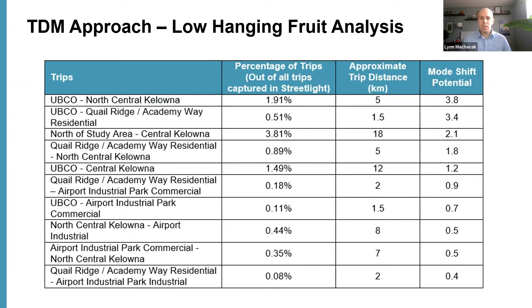One of the analyses we did using the Streetlight data was what I've termed the low-hanging fruit analysis. The table shows two trip ends — an origin-destination pair — then the percentage of trips out of all captured Streetlight trips for a typical weekday, the approximate distance, and then multiplying those two factors together gave us what we called the mode shift potential. This essentially identifies areas that are close together with a high volume of trips, so we could find the best bang for our buck in improving active transportation and transit connections.